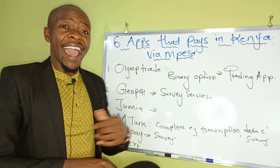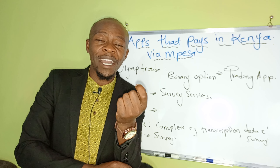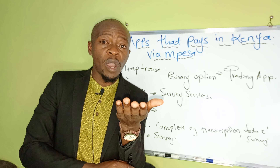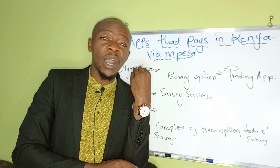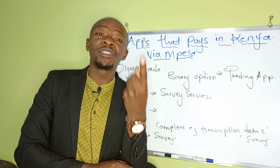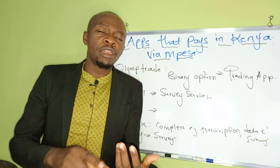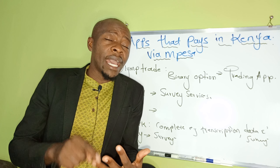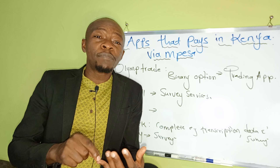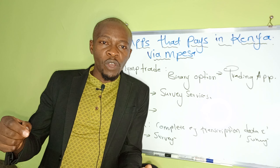Number three is Jumia. Yes, you can actually make money using Jumia. Download the app from the Play Store, install it, and create an account. Some of you already have that app but don't know how to make money from it. If you go to the Jumia app or website and scroll all the way down, you'll see a section that says 'Sell with Jumia.' Even if you don't have products to sell, you can do affiliate marketing.